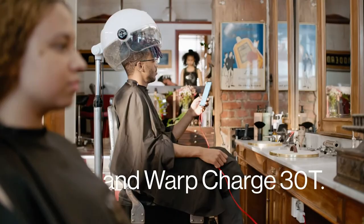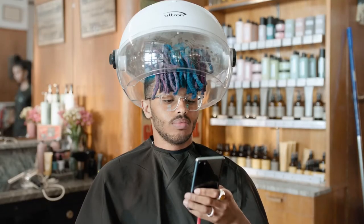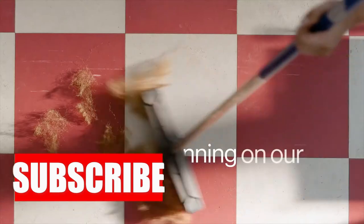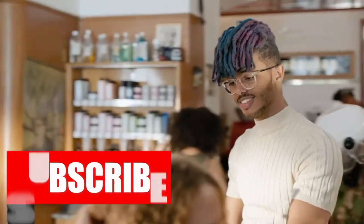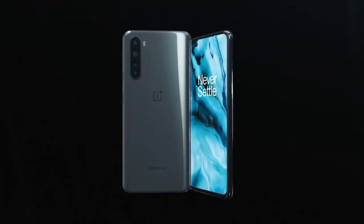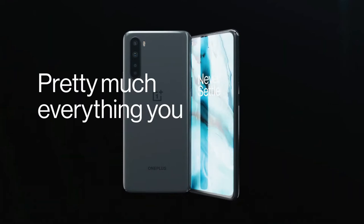Despite all those cameras — a main lens, ultra-wide sensor, macro lens, and depth sensor on the back, and a wide-angle shooter joining a regular selfie cam on the front — OnePlus's photo processing software still renders colors coolly. But for this price, it's hard to argue with the features you do get.